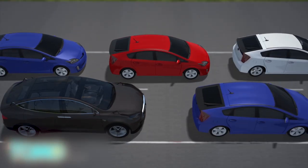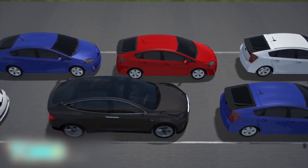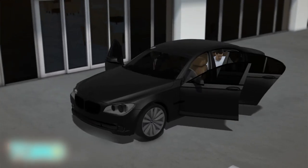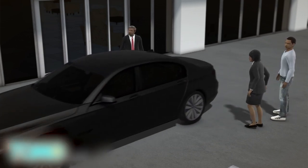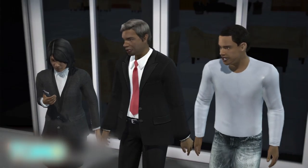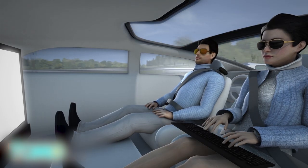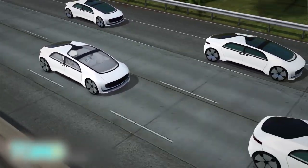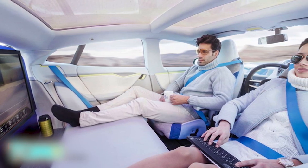In the near future we should expect to see traffic jam autopilot, which will allow drivers to take their hands off the wheel in heavy traffic and let the car do the work. Looking further ahead, automakers are working on autonomous valet parking, which will see cars drop passengers off, find their own parking space, then pick the passengers up when summoned by smartphone. However, we are still quite some time away from every vehicle on the road being an autonomous one, but thanks to advances made by automakers, that day hopefully isn't too far away.